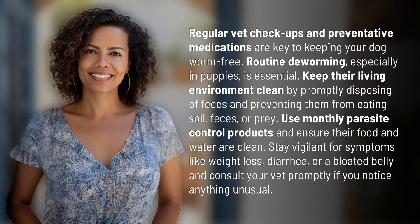Regular vet checkups and preventative medications are key to keeping your dog worm free. Routine deworming, especially in puppies, is essential.